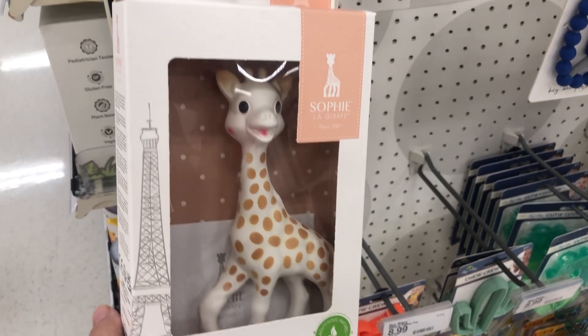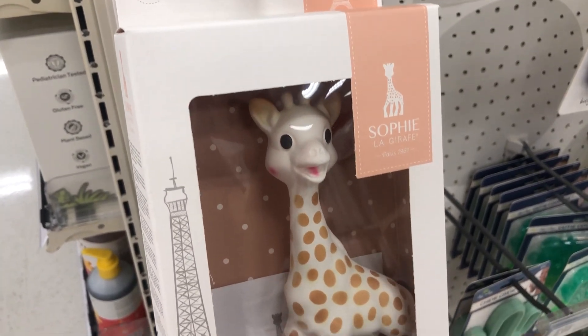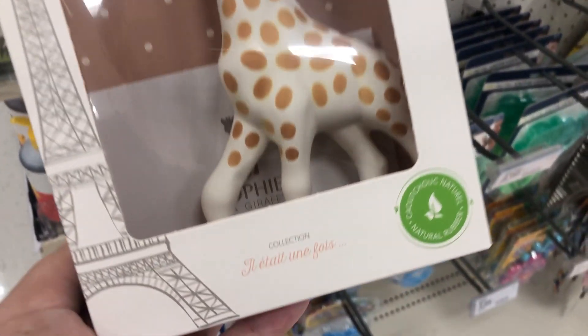This next item you're going to see on everyone's registry — it's Sophie the Giraffe, a little teething toy. I've heard so many great things about this one from a lot of YouTubers.